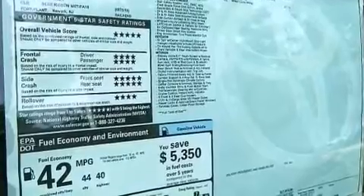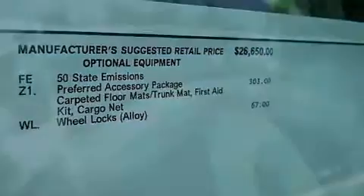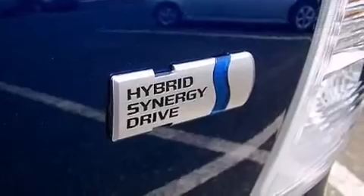The following features are also included: air conditioning, a pass-through rear seat, cruise control, a CD player, an illuminated driver's side vanity mirror, and rear curtain airbags.